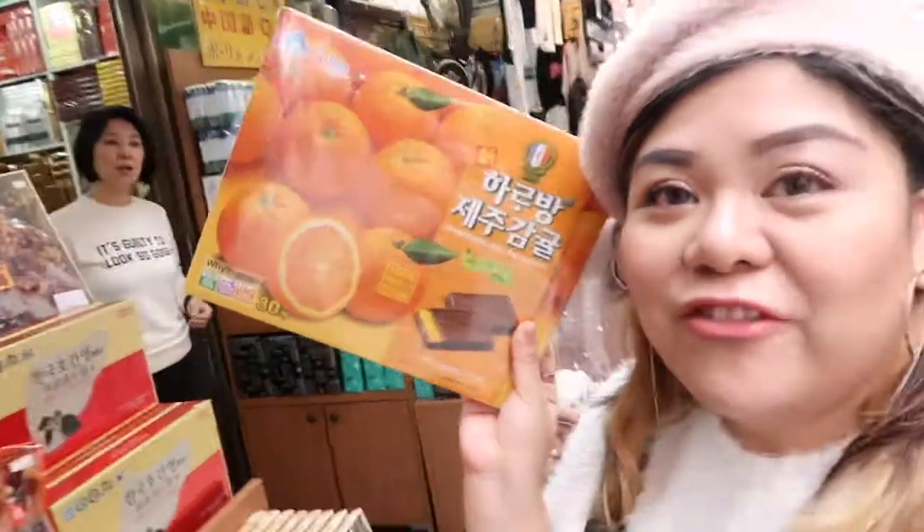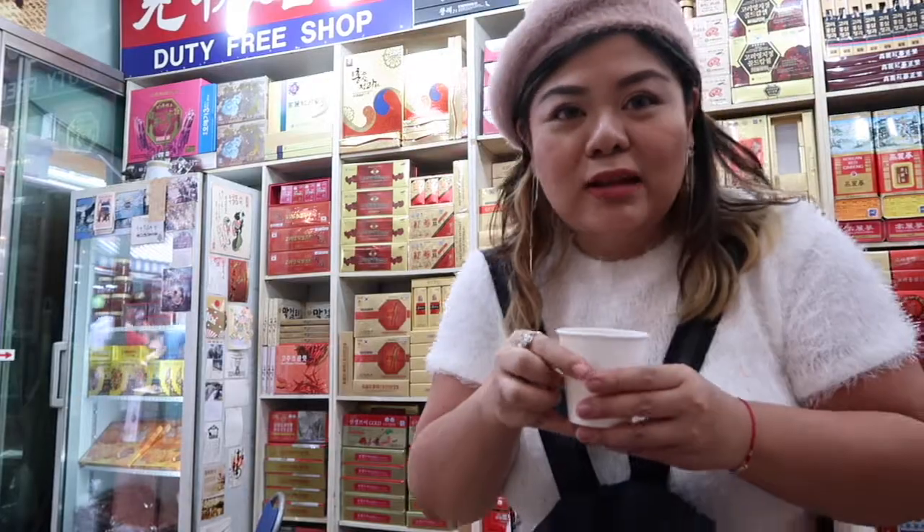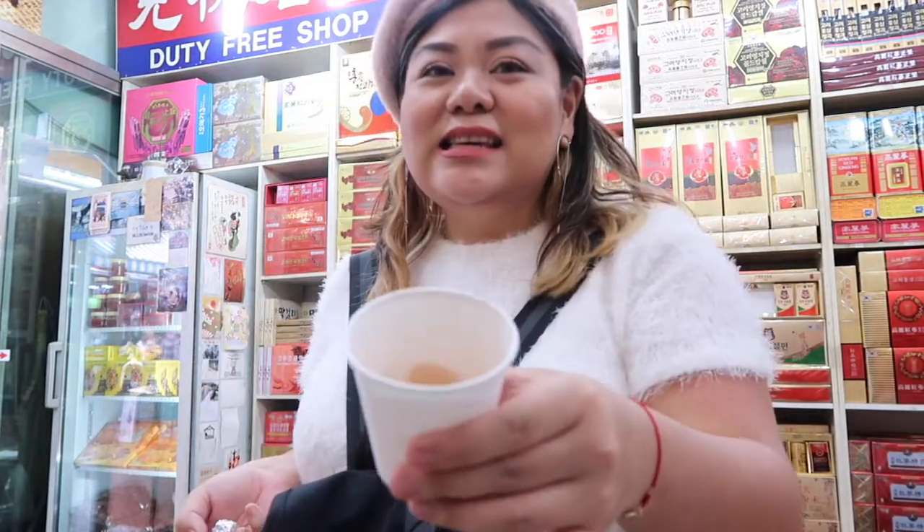We changed location — we are at Namdaemun right now. I found my favorite orange chocolates! But it's a holiday today so it's not open for street food, which I was excited about. So we are going to Shinsegae department store to look for something to eat. What did we buy at Namdaemun? The chocolate and the spicy almonds — it's just food. Eating time!